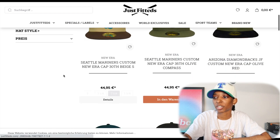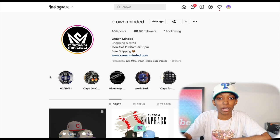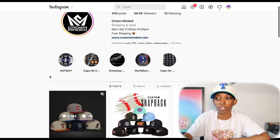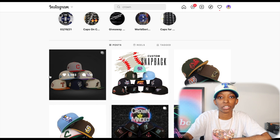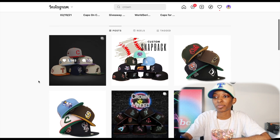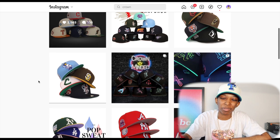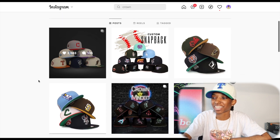Just Fitted's hats range around $44, which I think is a good deal. The next store is Crown Minded. Just like Crown Legends and Just Fitted, this is another store that I only recently started to really pay attention to. I like consistency — if you're not going to drop heat consistently, there's no point in me paying attention. I buy hats every week, I need people to be dropping heat consistently. But seriously, Crown Minded has been delivering.